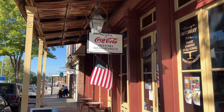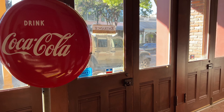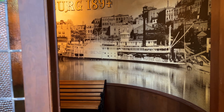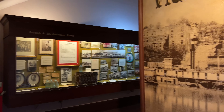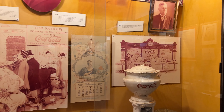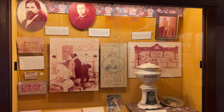The Museum of Coca-Cola in Vicksburg, Mississippi is such a surprising find. This is the location of the Biedenharn Candy Company, and that is where the first Coca-Cola was bottled for the very first time in 1894. This fun museum is located in downtown Vicksburg. It has so much stuff to look at, so many artifacts from over the years of Coca-Cola. Anybody that loves the brand is absolutely going to love this museum.